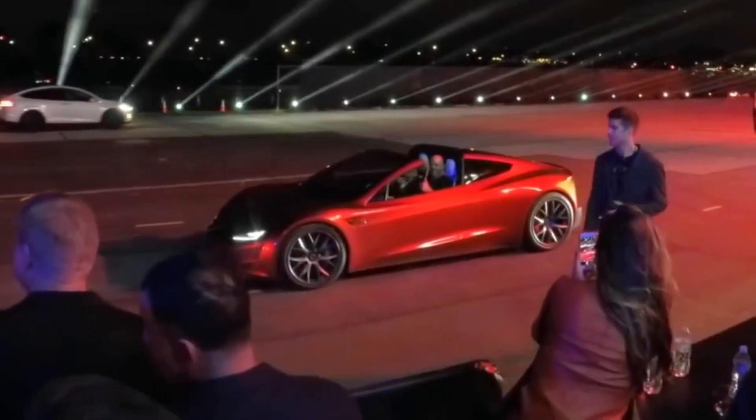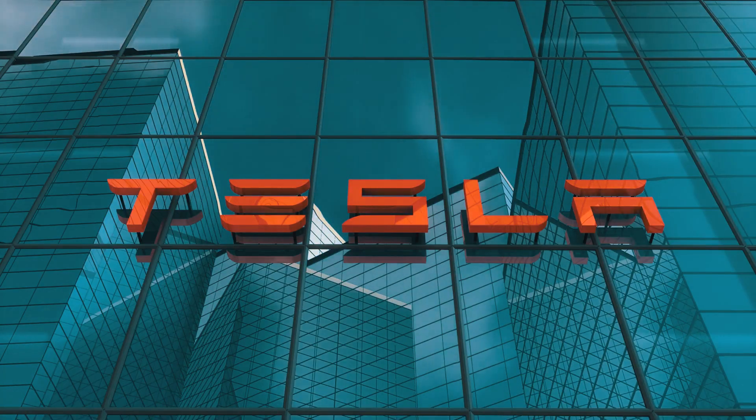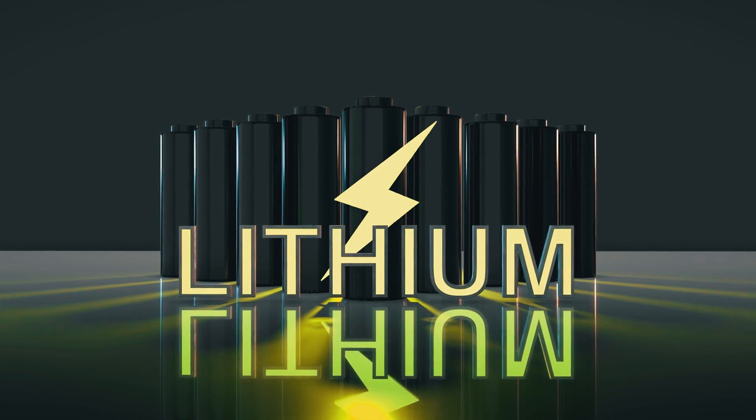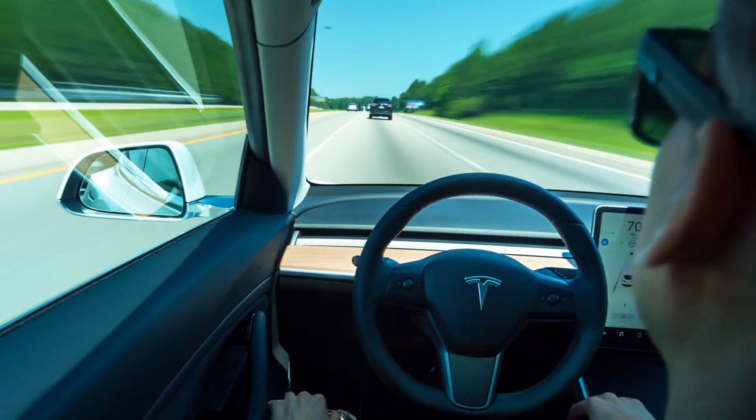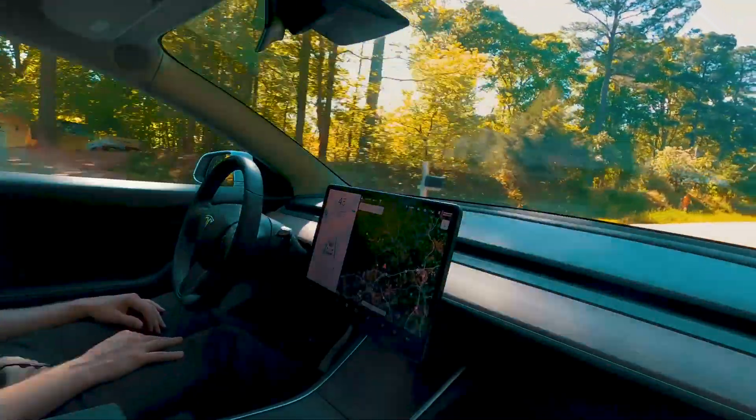The flying Roadster is expected to be launched in 2022 and is a descendant of the cars manufactured by the Tesla brand. Tesla's cars made the use of lithium-ion batteries famous, and the new coming cars of the brand have more speed than the previous ones and will outperform them.